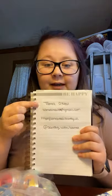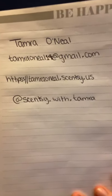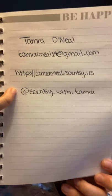Here is all my info. My name is Tamara O'Neill. My email is TamaraONeill14 at gmail.com. My website is https://tamaraonoeal.scentsy.us. My Instagram is at scentsy.with.tamara. If you want to be on my mailing list, just send me your name and address through email or Instagram. I hope you guys have a fantastic February and I'm sure there'll be more videos to come. Thank you.